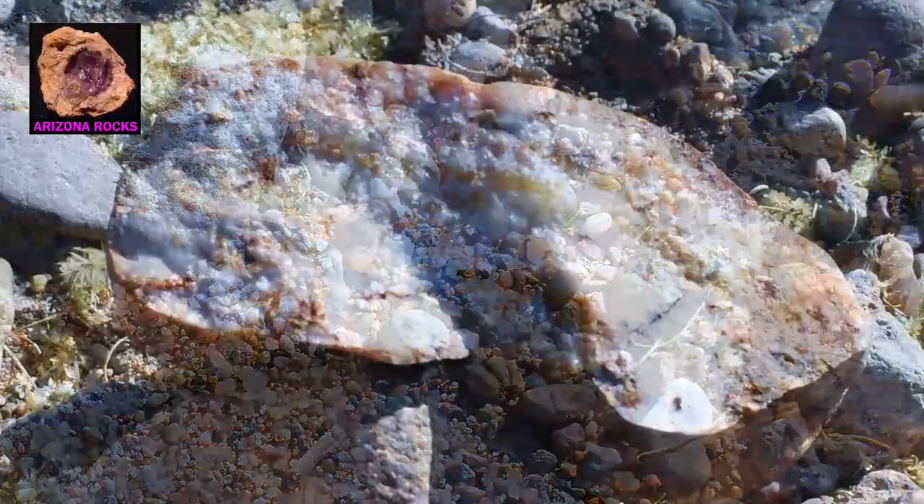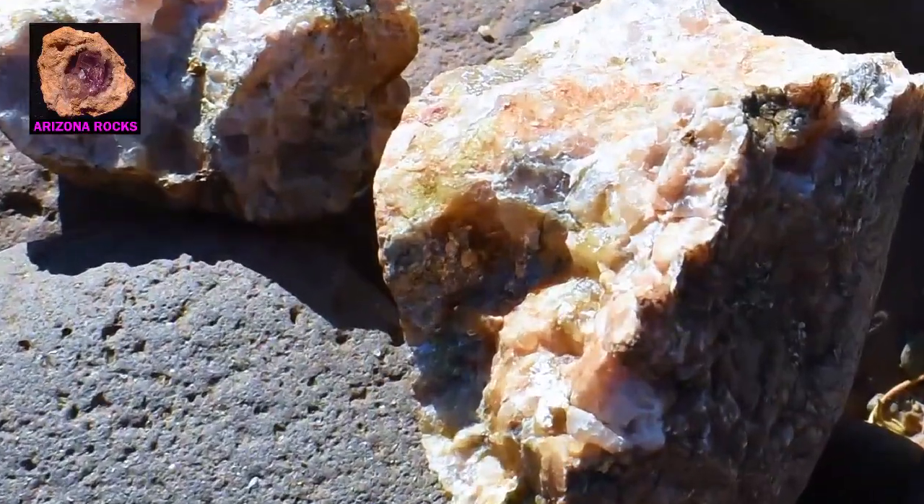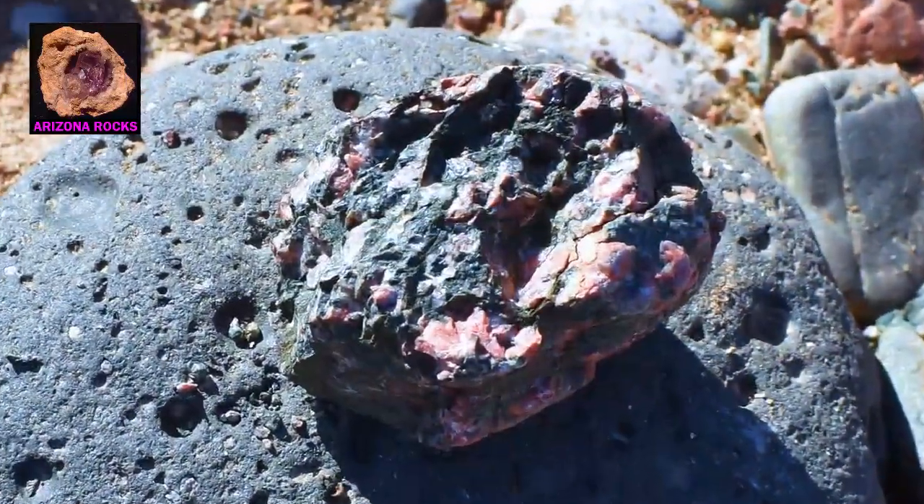The riverbed is rich in various types of metamorphic and granite rock, which often contain rare crystals, including some precious gems.